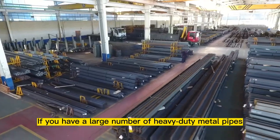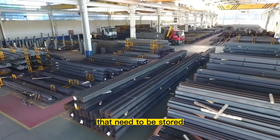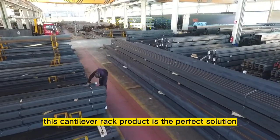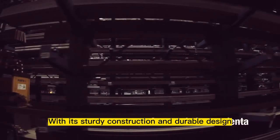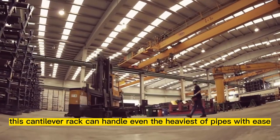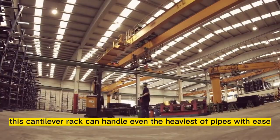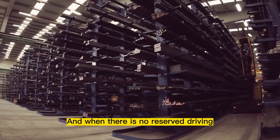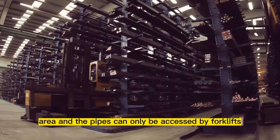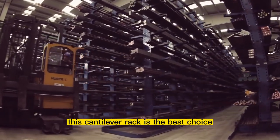If you have a large number of heavy-duty metal pipes that need to be stored, this cantilever rack product is the perfect solution. With its sturdy construction and durable design, this cantilever rack can handle even the heaviest of pipes with ease. And when there is no reserved driving area and the pipes can only be accessed by forklifts, this cantilever rack is the best choice.